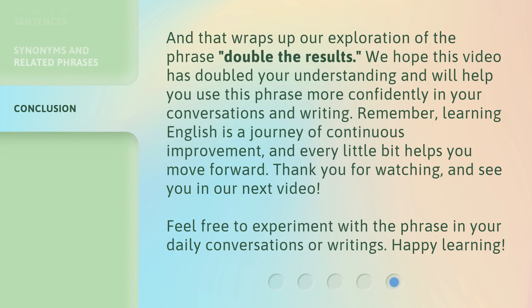And that wraps up our exploration of the phrase 'double the results.' We hope this video has doubled your understanding and will help you use this phrase more confidently in your conversations and writing. Remember, learning English is a journey of continuous improvement, and every little bit helps you move forward. Thank you for watching, and see you in our next video. Feel free to experiment with the phrase in your daily conversations or writings. Happy learning!